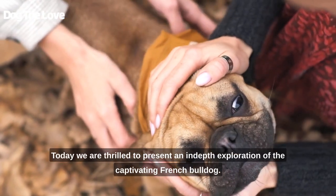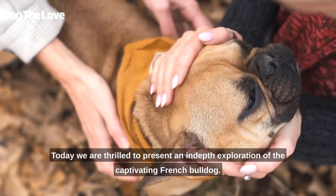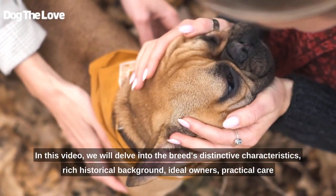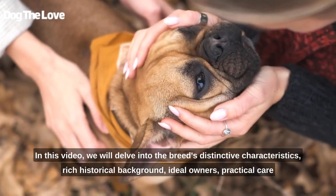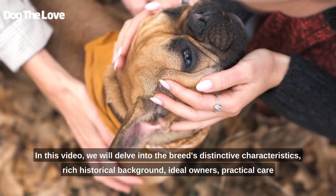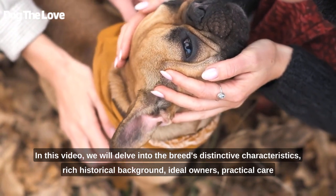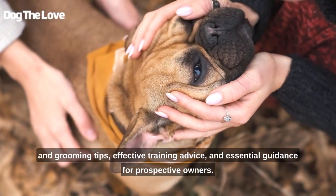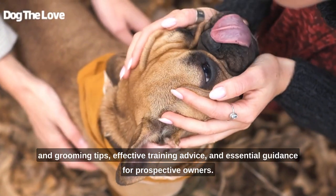Welcome to our channel. Today, we are thrilled to present an in-depth exploration of the captivating French Bulldog. In this video, we will delve into the breed's distinctive characteristics, rich historical background, ideal owners, practical care and grooming tips, effective training advice, and essential guidance for prospective owners.